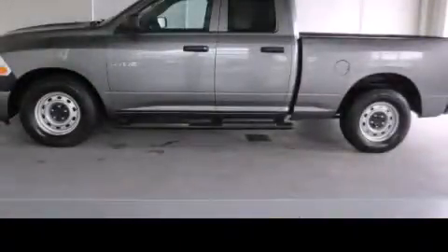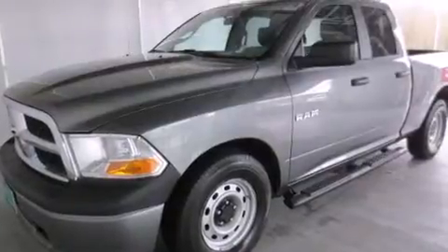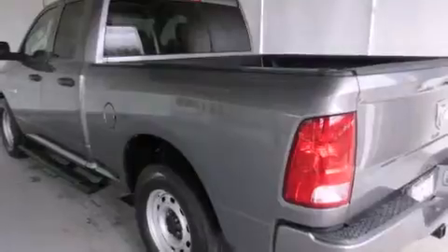This is a 2009 Dodge Ram 1500 — strong, durable, and dependable. It has a 3.7-liter six-cylinder engine and an automatic transmission.